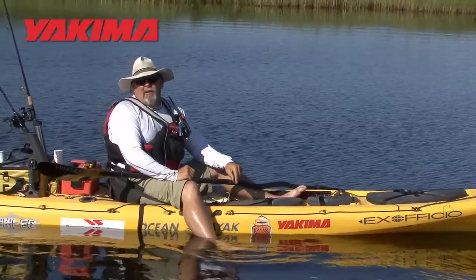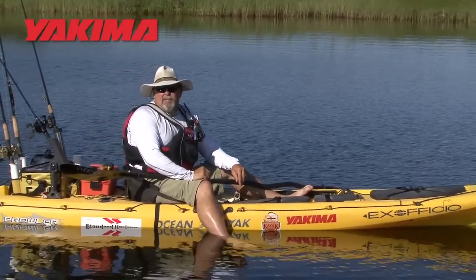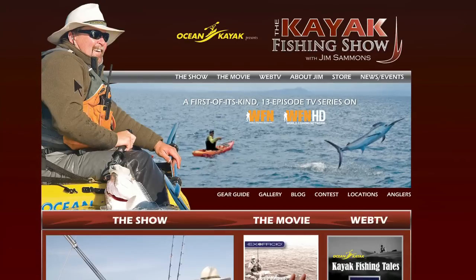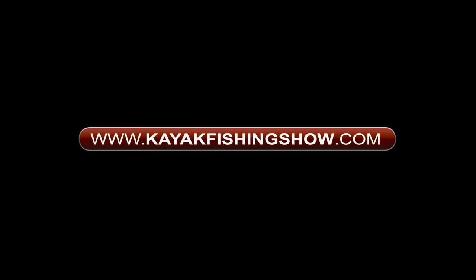Well, I hope that helps you out next time you want to go kayak fishing in the wind. Until next time, I'm Jim Sammons and that's your kayak fishing tip of the week. For more tips and your chance to win a fantastic kayak fishing package that includes an Ocean Kayak Trident Fishing Kayak and Ex Officio Clothing, visit KayakFishingShow.com.